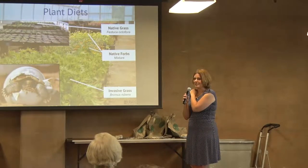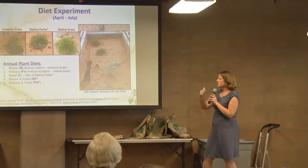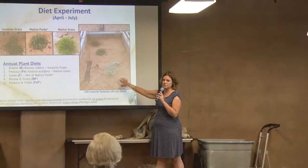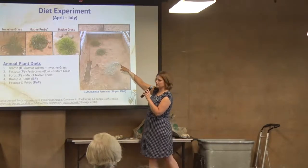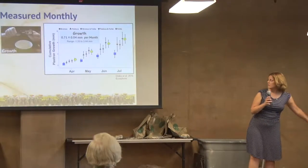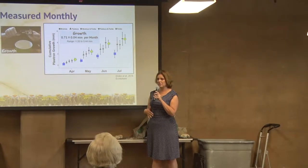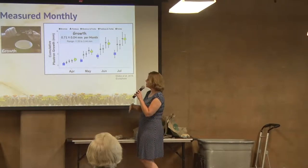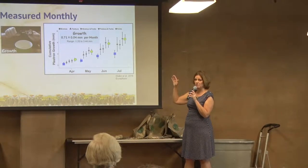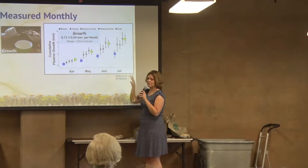Here's the setup — these are some of the pens with little enclosures, a burrow, and shade structures. Each week we dropped the assigned food pots into the ground and let the tortoises eat as they normally would. Then we measured how much they were growing each month. This is the plastron growth — the bottom part of the shell. The green circles are animals eating that mixture of native forbs: they all grew really quickly. The ones eating brome didn't grow very much at all, and that's a problem.